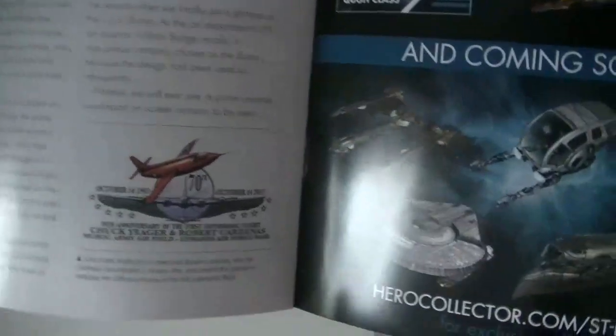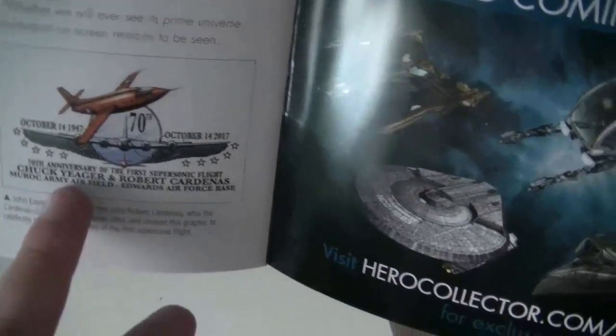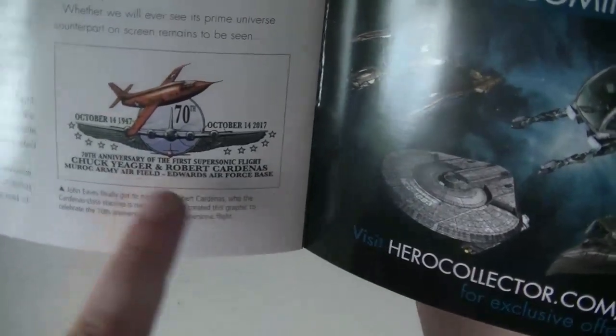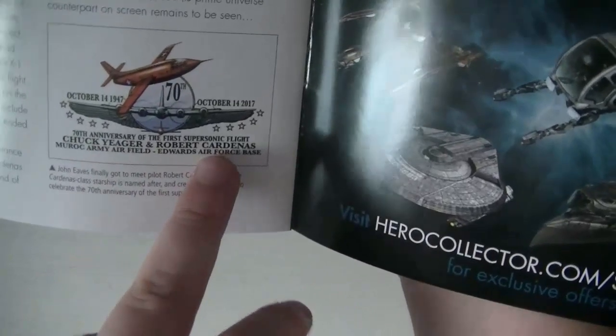Voilà, donc c'est en l'honneur de Chuck Yeager et Robert Cardenas. Le Yeager était un vaisseau, et Cardenas est la classe du vaisseau.